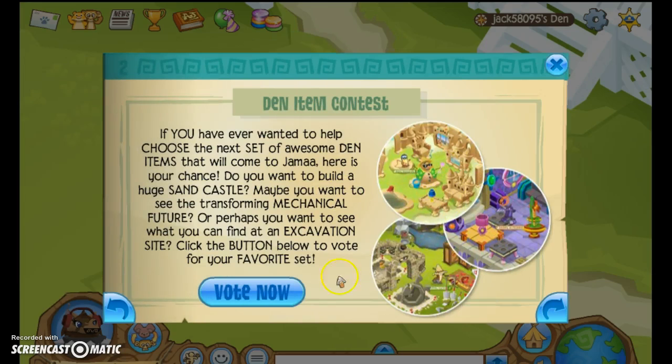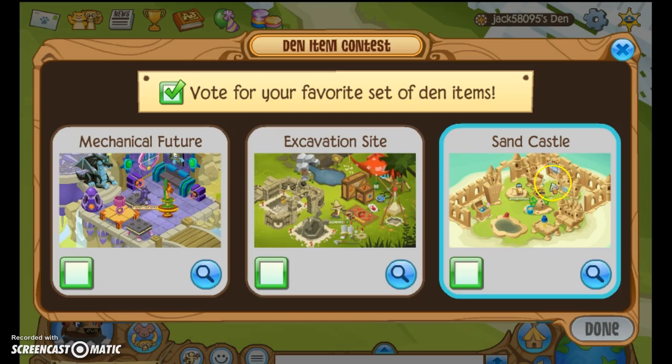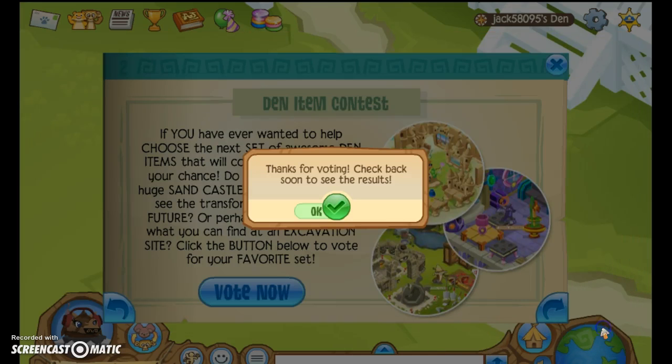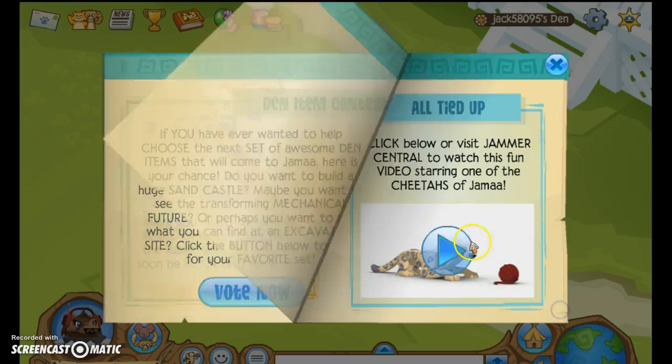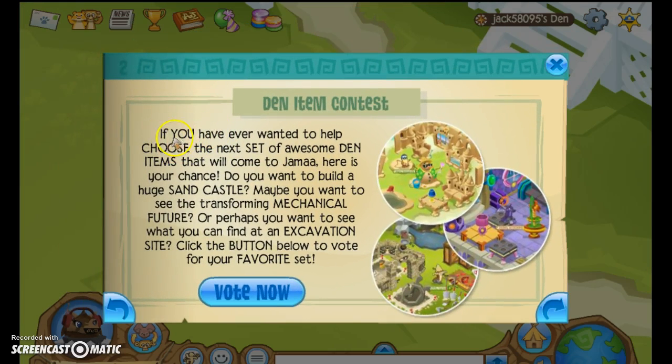Den contest! Stead Castle looks nice, but I'm not gonna go for this. Alright, so yeah. Hopefully that one wins. I forgot to read it - just in case you guys don't like to read, I'll read it for you. If you have ever wanted to come choose the next set of awesome den items that will come to Jemma, here is your chance. Do you want to build a huge sand castle? Maybe you want to see the transforming mythical feature? Or perhaps you want to see what you can find in the Excavation something site? Click the button below to vote for your favorite set.